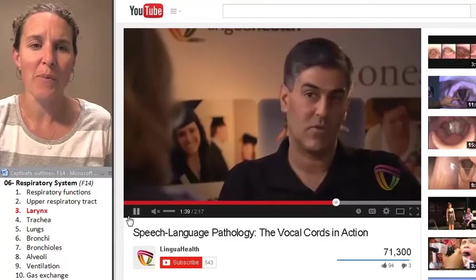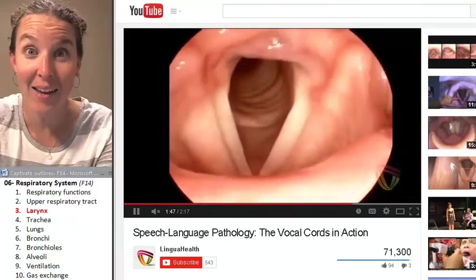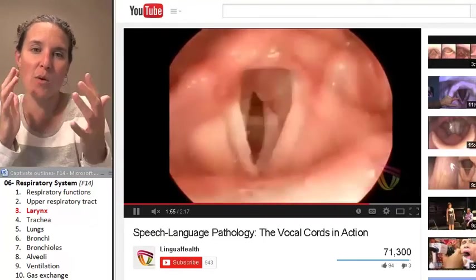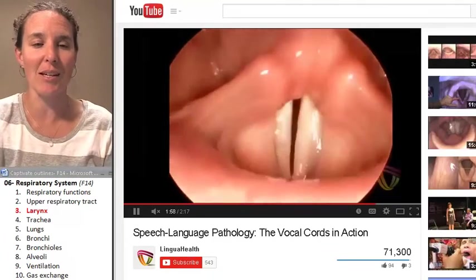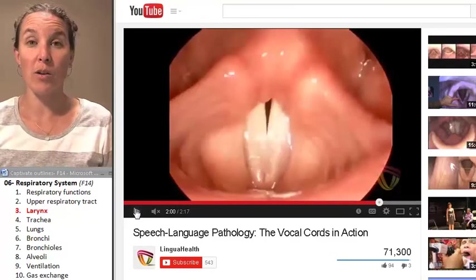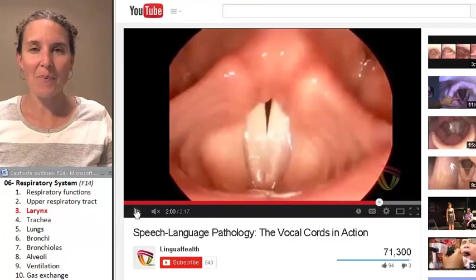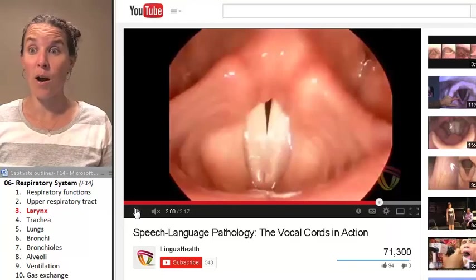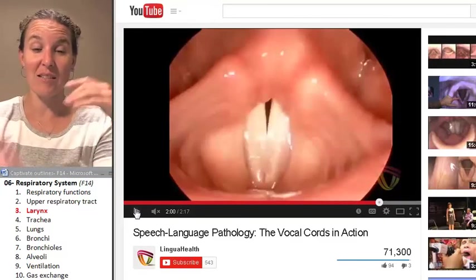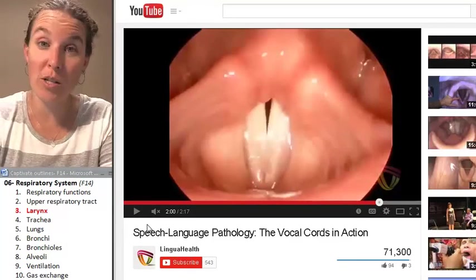They shine a strobe light in there, and that's why it looks like slow motion — the strobe light controls what we can see and how fast we see it. You can change your pitch by changing the length of those vocal folds. Do we even think about how it works unless we take anatomy and watch a laryngoscope in someone's larynx? This is so cool. Next, we're going to trachea-land.